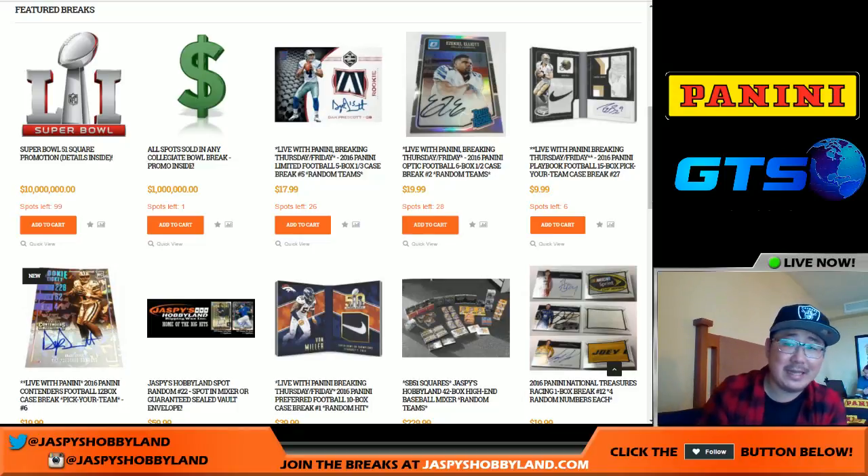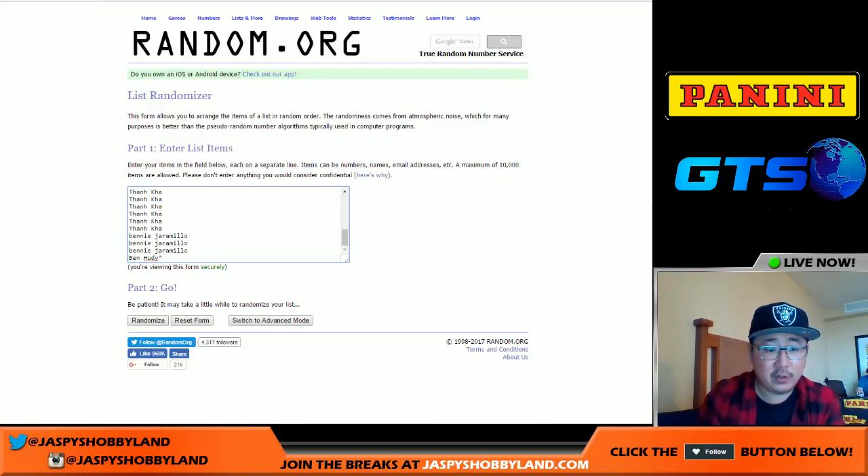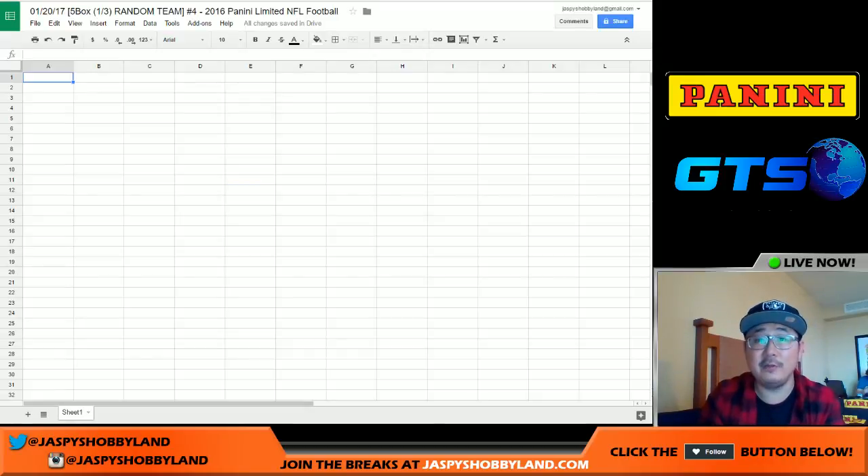Good afternoon everyone. Joe from jaskieshobbyland.com here. We are doing a five box, third of a case break of the new Panini Limited Football, just came out today. We've got all these folks in on the action and here's all the random teams. Remember, just a third of the case here on the 20th of January. This is break number four from jaskieshobbyland.com. The next one I believe is already in the store.